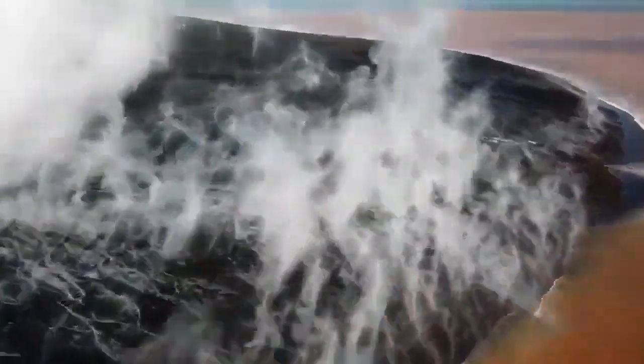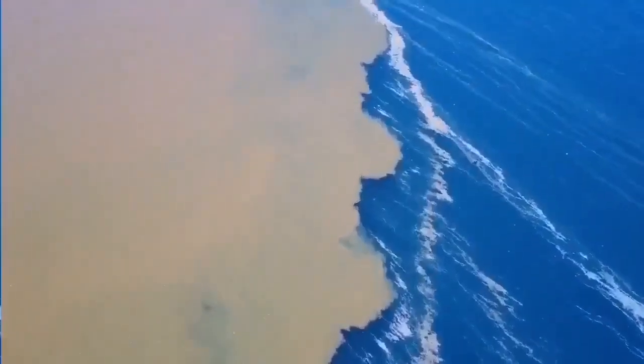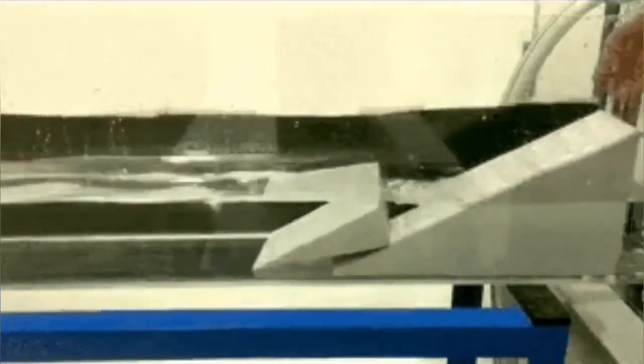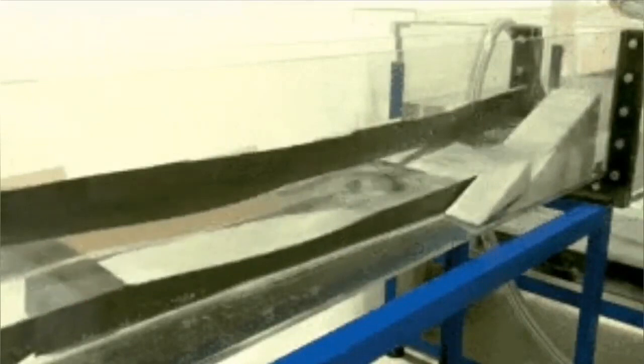The landslide was a kind of block slide, as you can see. The block slide created a wave as the block fell into the seawater. This created a tsunami wave — not caused by an earthquake, but simply by the falling of the block into the water, and it led to a tsunami.